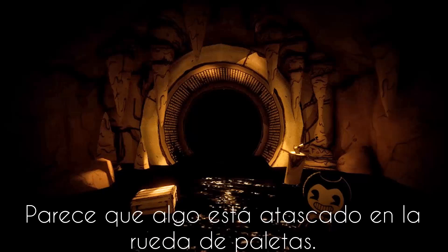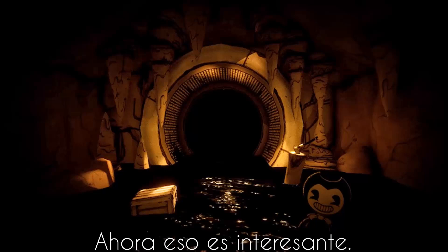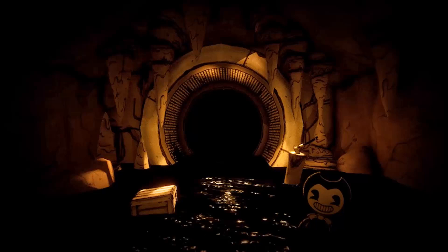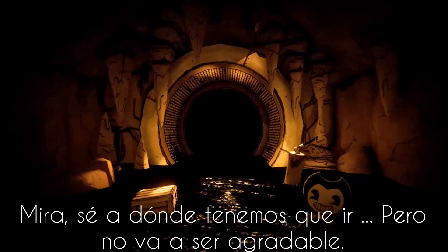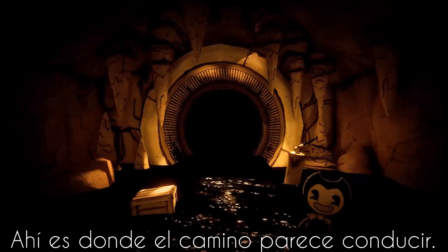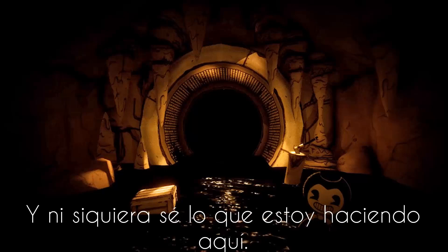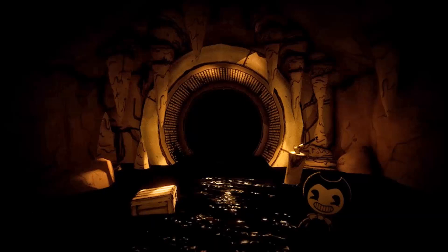Sounds like something's stuck in the paddle wheel. Was that him? Now that's interesting. Not these guys again. I better stay out of sight. How did you get down here? Look, I know where we have to go. But it's not gonna be pleasant. The Ink Demon has something that we need. I'm going after him. That's where the trail seems to lead. We'll have to wait across. Then I guess it's all up to me. And I don't even know what I'm doing here. I don't even know why this is all happening to me. They could have at least given me a weapon.